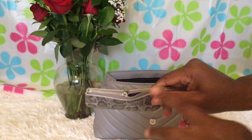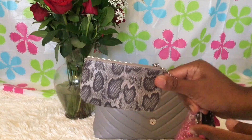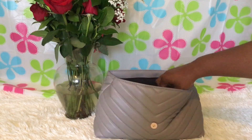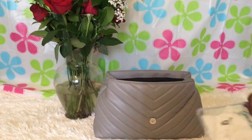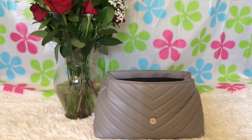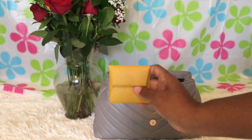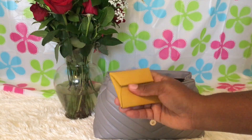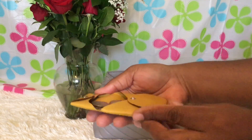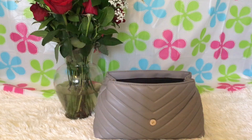In the Daisy Rose key pouch I have some business cards and things like that. The zipper is a little tricky but it works. I also have a receipt pouch — it's so cute, it has stars on it. And I have my Hermès coin pouch where I keep my change. I've really been enjoying this piece.